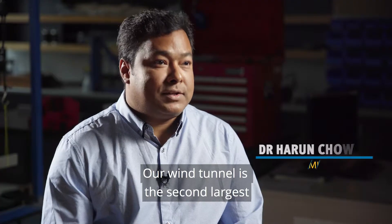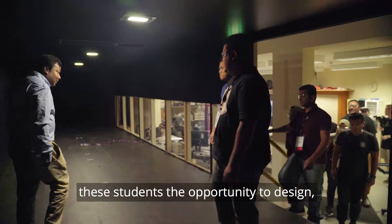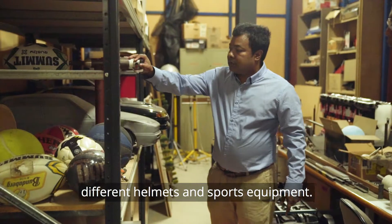Our wind tunnel is the second largest wind tunnel in Australia. This experiment will give students the opportunity to design and see the aerodynamic properties of structures like cars, different helmets, and sports equipment.